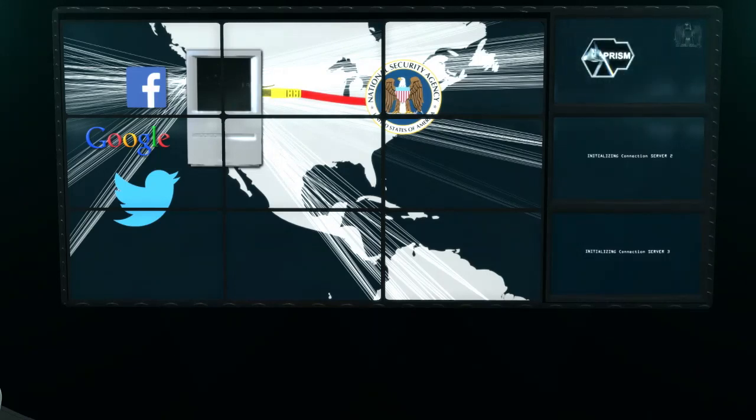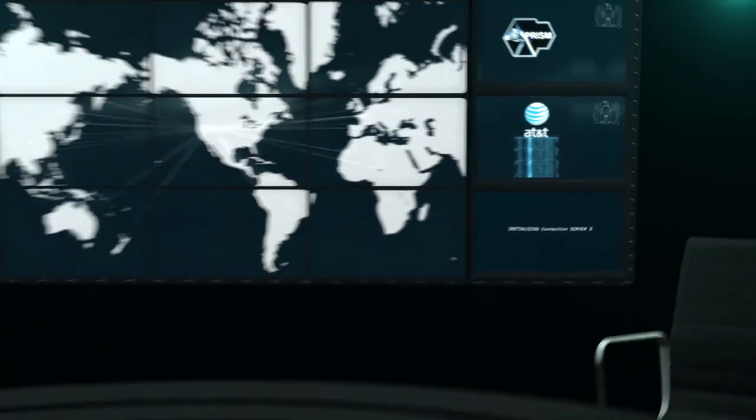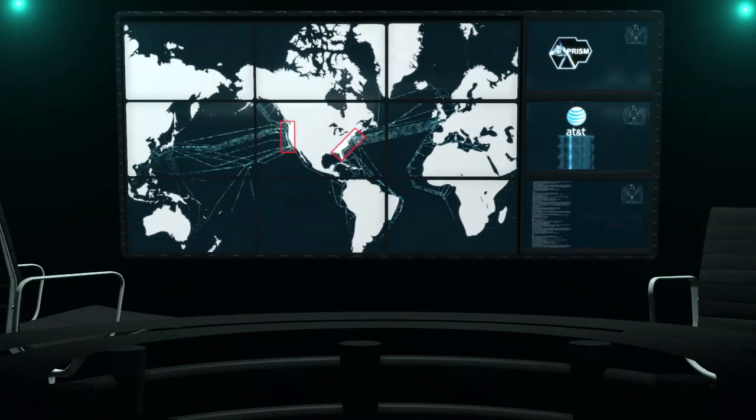Company networks are also secretly accessed. Sometimes the intelligence service parks itself directly in their offices and copies data — that is what happened to AT&T. The data spies also tap into fiber optic cables, those that lead into and out of the U.S., for example. It is worth the effort, as a majority of global internet communication takes place via servers in the U.S.